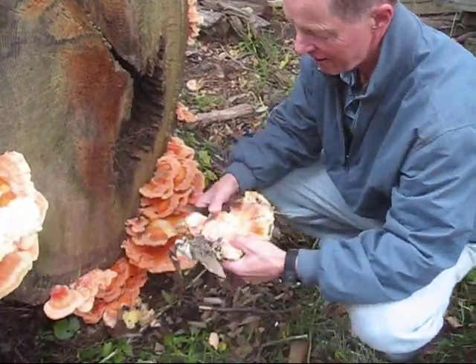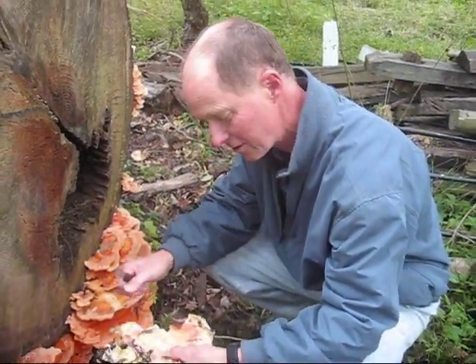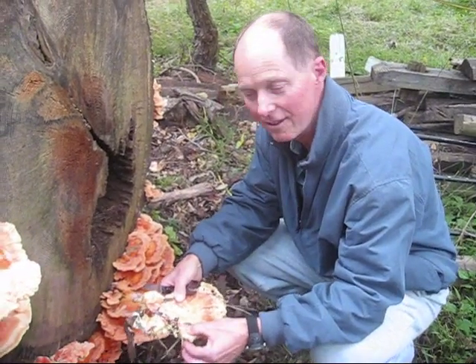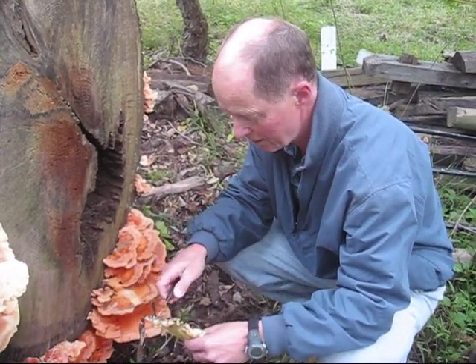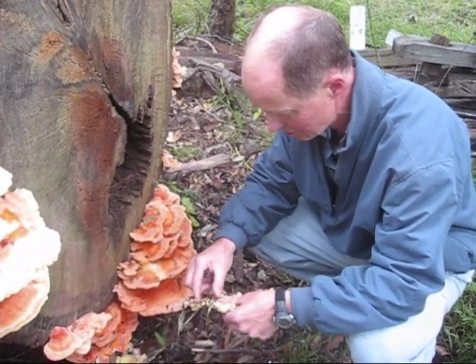Shelf-like mushrooms, and the best ones are the young ones, when they just came out. They're nice, almost meat-like, soft, and if you cut into them, you see a little liquid coming out. These are a little bit on the dry side, but not too bad — it should be okay.